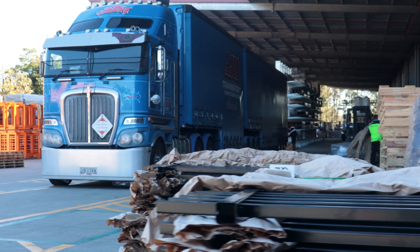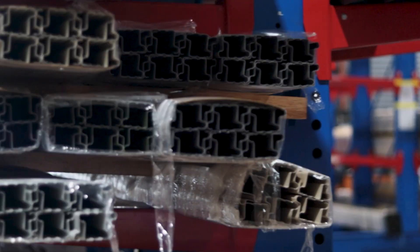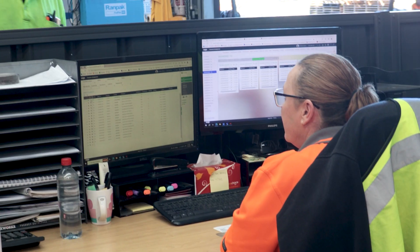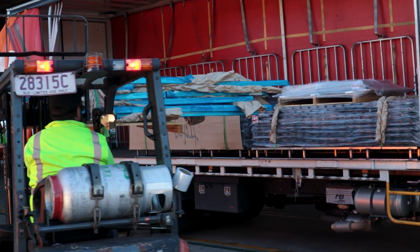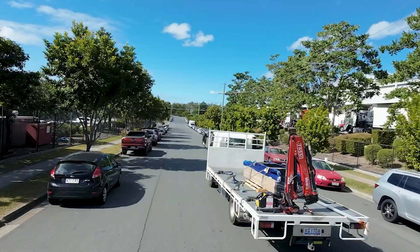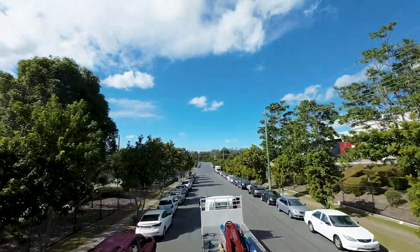We ensure that our products are packaged efficiently and ready for delivery to our branch network and customers. Our just-in-time delivery network, supported by an advanced ERP system, allows us to deliver on time, every time. With over 40 outbound trucks dispatched per week, including a heavy interstate schedule, we ensure our products reach our customers in full, on time and within spec.